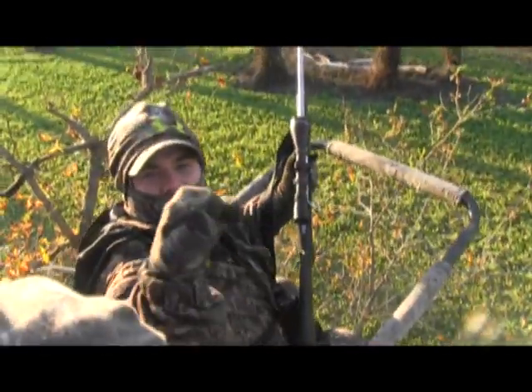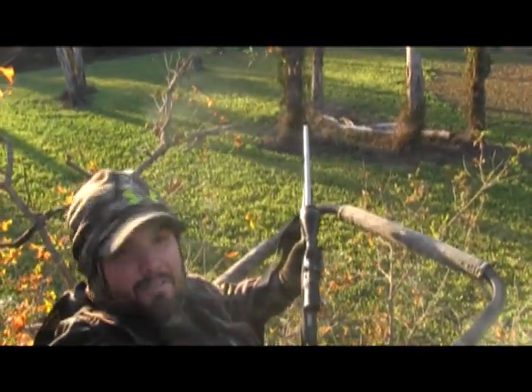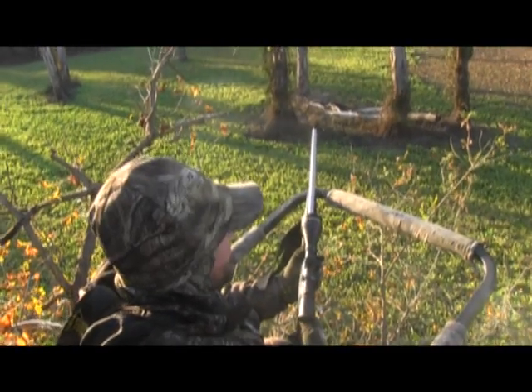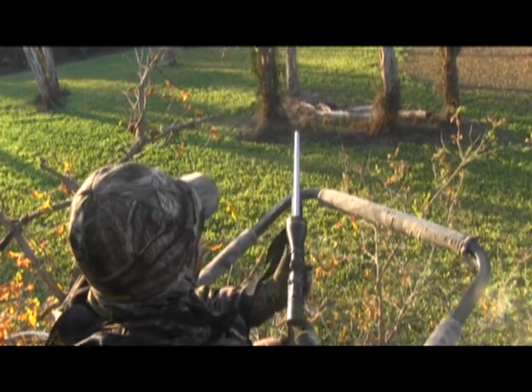Very nice, very nice, what I'm talking about. It didn't take long. And there was actually another management eight-point in the plot with him.